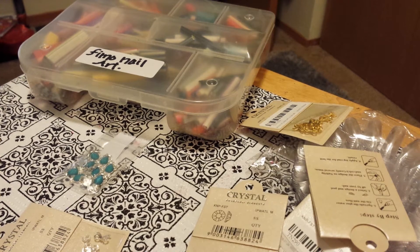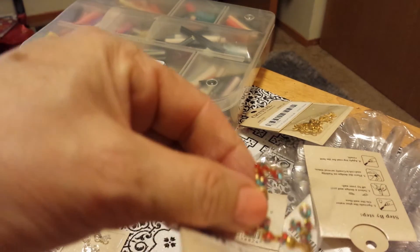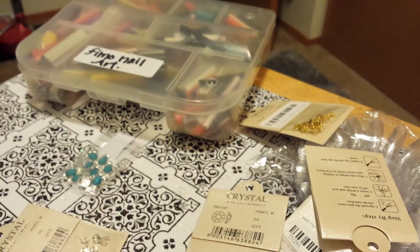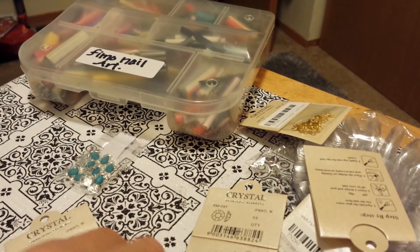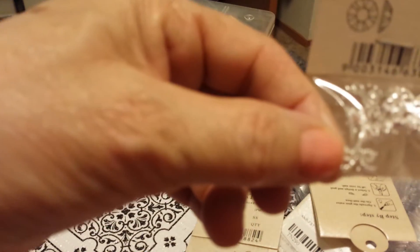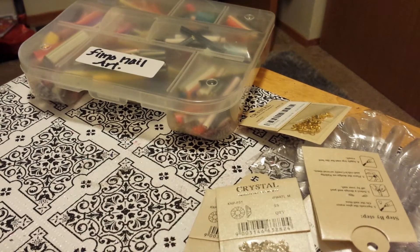I absolutely love these. These are all bows — I must have been on a bow kick that day. I also got them in silver and in gold. And then these are crowns, and I thought they were really pretty because of the stone. I bid on these too.